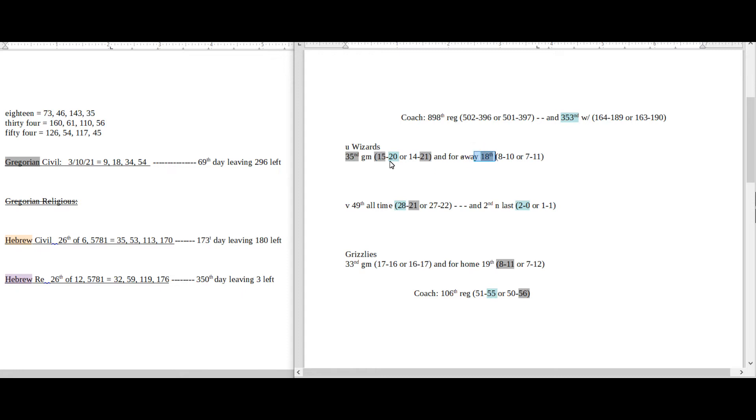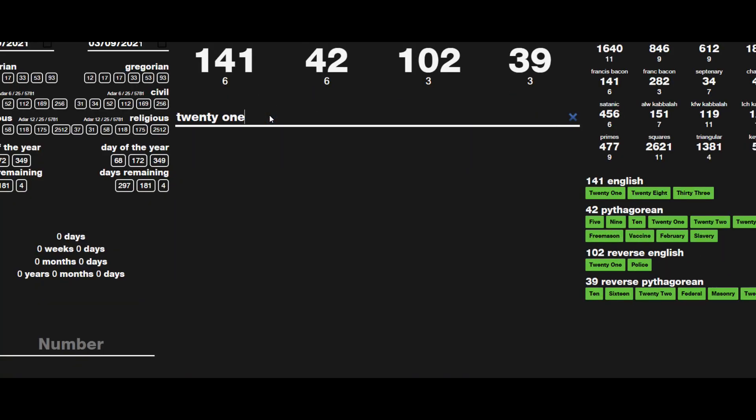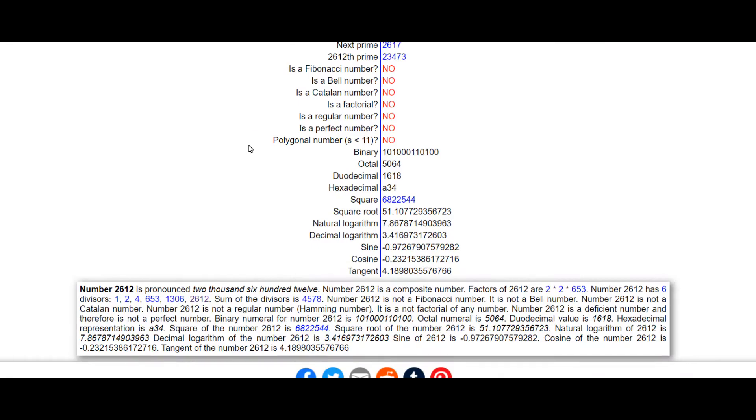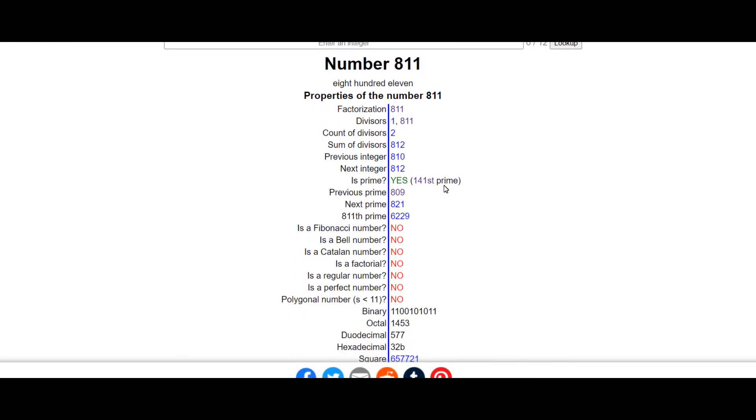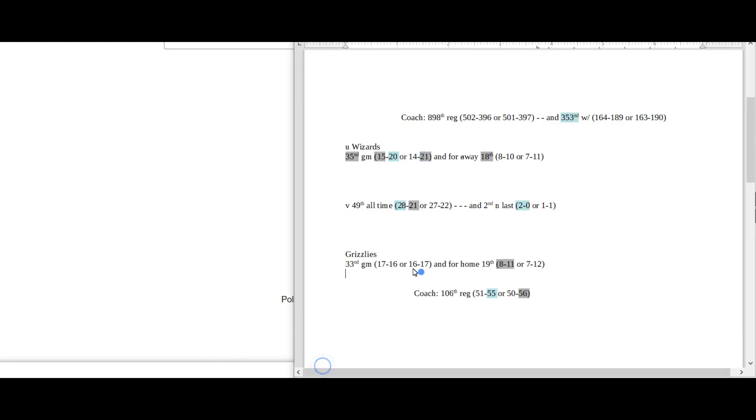18 also sums to 73, which is the 21st prime number. Wizards with a loss could get their 21st loss for the season in their 18th away game, 35th game of the season. If that were to happen, Grizzlies would sit on 21 all-time head-to-head losses against the Wizards as the Wizards get their 21st loss. The number 21 spelled out sums to 141, and 811 is the 141st prime number. Grizzlies would become 8 and 11 — like 811, the 141st prime — as they sit on 21 all-time head-to-head losses as Wizards get their 21st loss. 21 sums to 141.